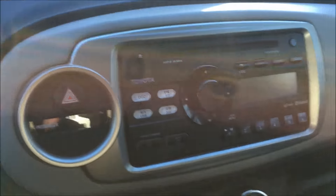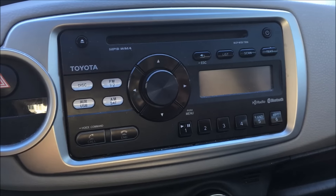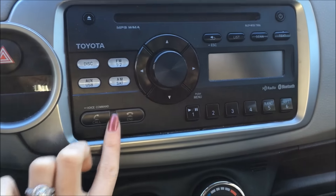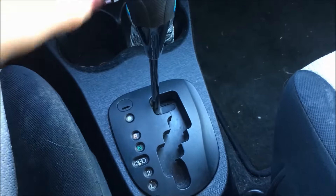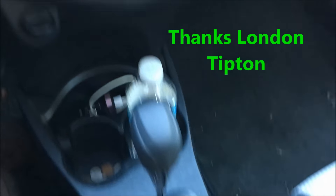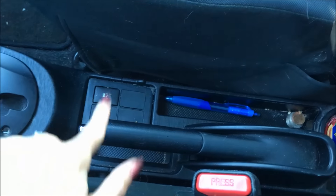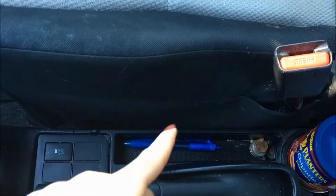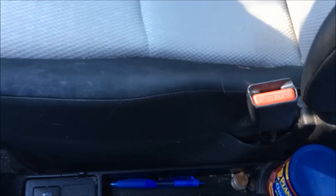Coming up here I have my hazards right here, some more air vents, and then my radio — I'm not really going to go over that because it's pretty self-explanatory. But here are some more phone buttons, and coming right here I have the gear shifter — I don't know what that is — and then right here I have my emergency brake. My car is actually really dirty but I have a pen, some spare change, and some peanuts that are actually kind of disgusting.